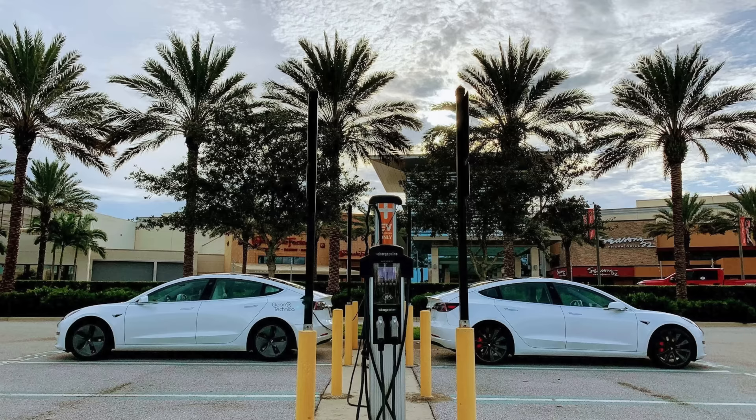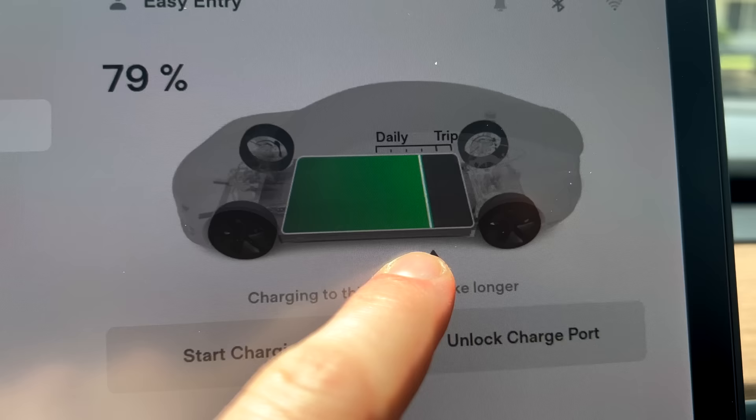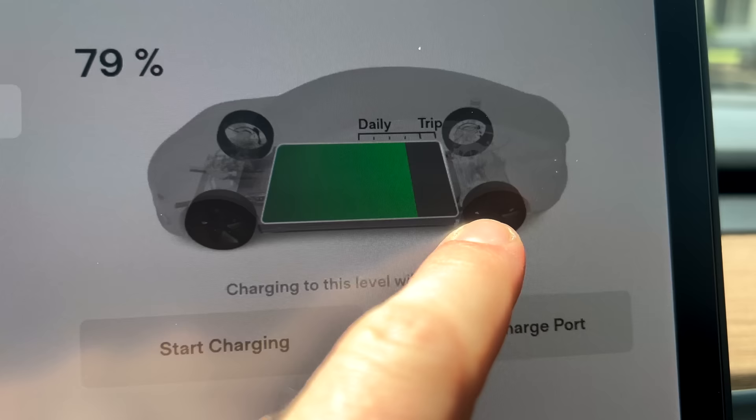For some people, the argument is that you should just use your car as you use it. If you don't need 100% charge each day, then definitely don't use it. But Clean Technica says if you need to charge to 90% or more in order to get around in a convenient, stress-free, time-efficient way, go for it. For myself, I charge to 80% each day, and then go up to 100% around 3 to 4 times a year when I'm prepping for a longer road trip or long drive.